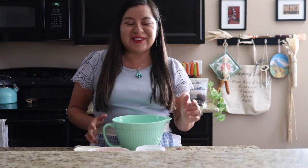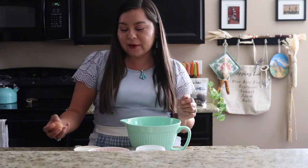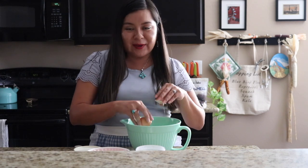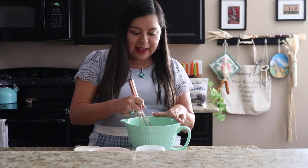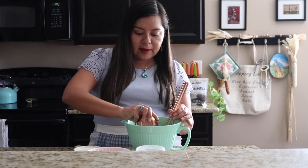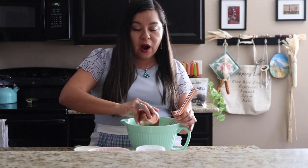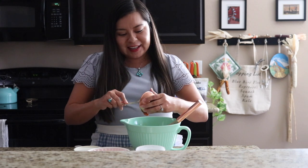I don't like to do a lot of dishes, so we're just using one bowl. We're going to start with all of our wet ingredients — first the egg goes in, and we're going to quickly whisk that up. Then we'll go ahead and add in our pumpkin puree. This is a pumpkin pie puree, so the spices are already in there — just scoop out all that yummy goodness.